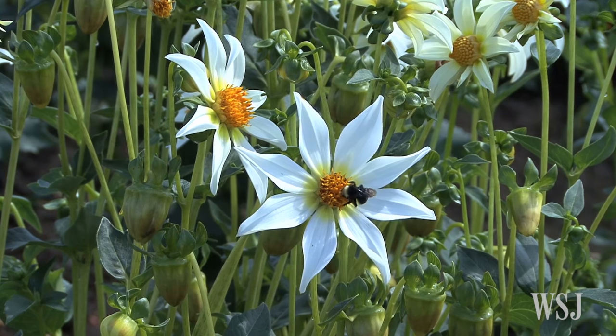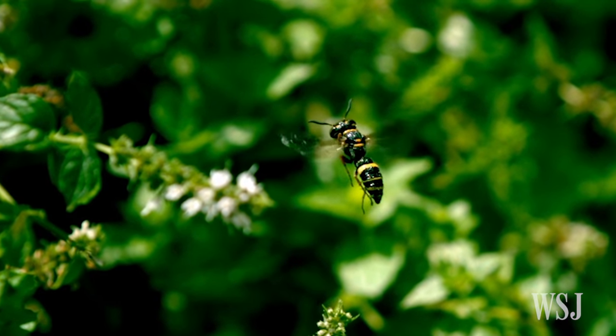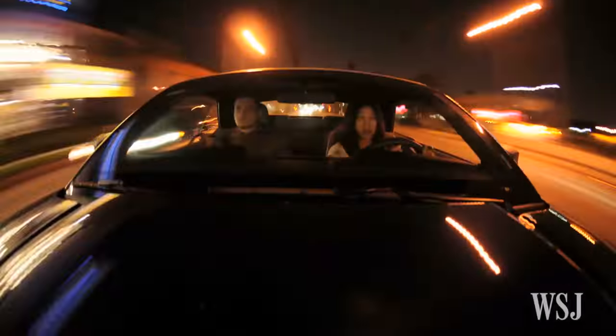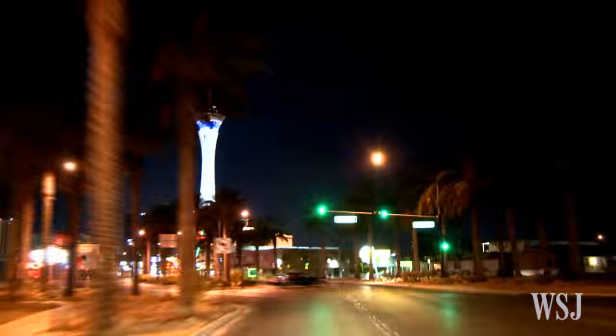Scientists know that bees, for instance, process distance by how quickly an object goes past their field of vision, similar to how humans process visual information when driving a car. If an object on the side of the road passes by quickly, our brains understand that the object is nearby, while objects in the distance will take longer to pass.